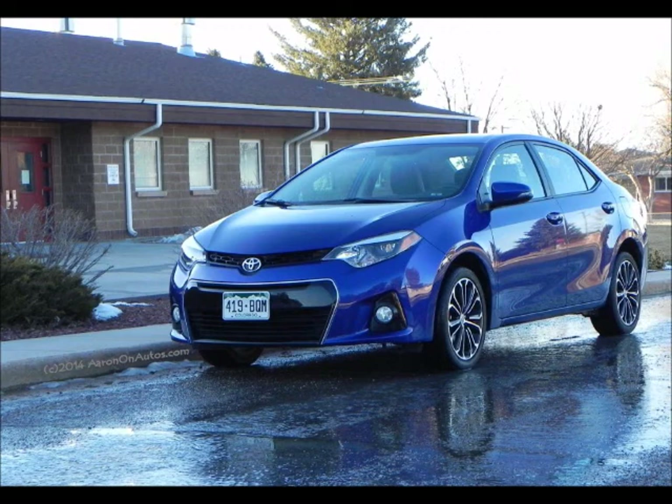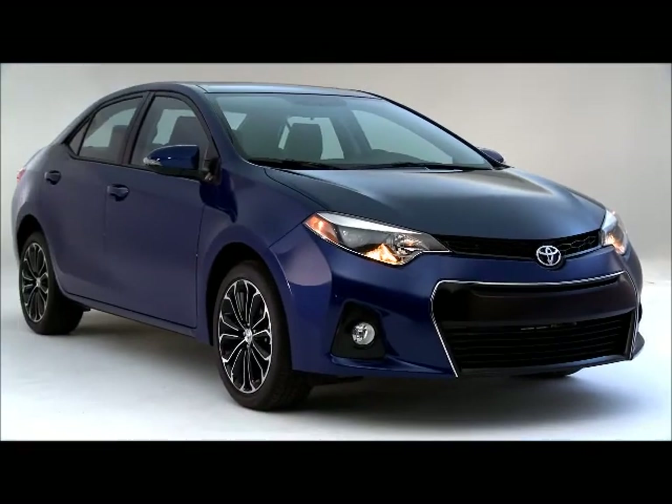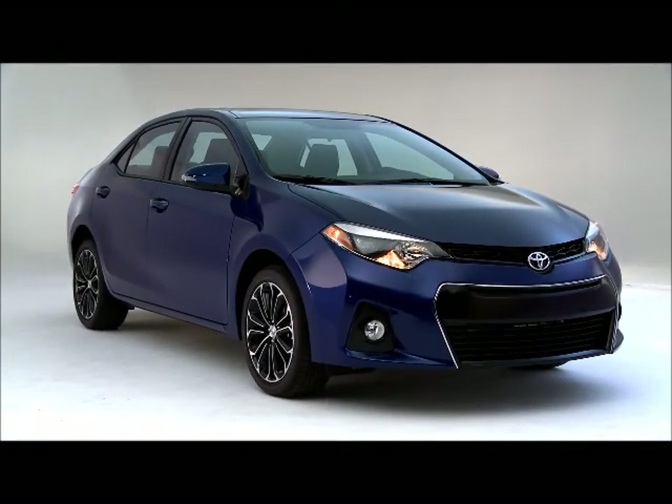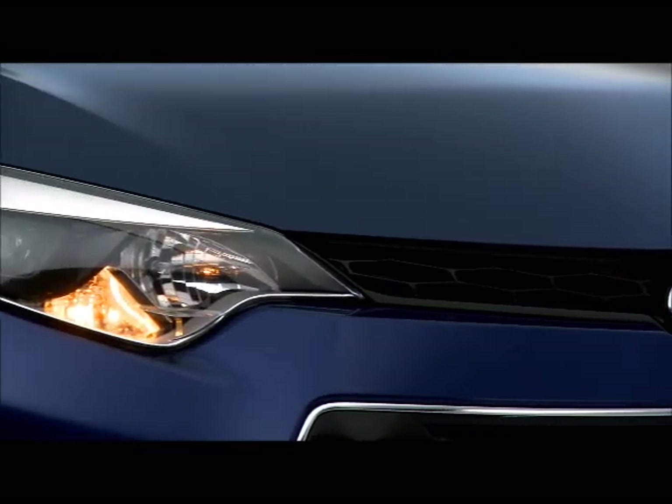The 2014 Corolla is bigger and roomier with a far edgier look than it's sported in the past. Although saddled with a clunky CVT, it achieves better fuel economy despite its size increase, making for a lot of changes since the first time I ever drove a Corolla, which was way back in the 1980s.